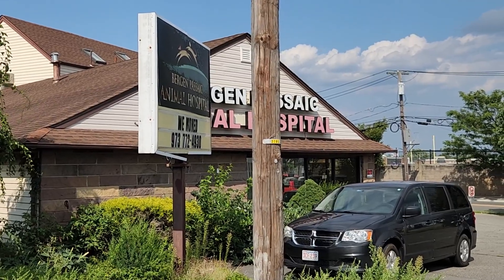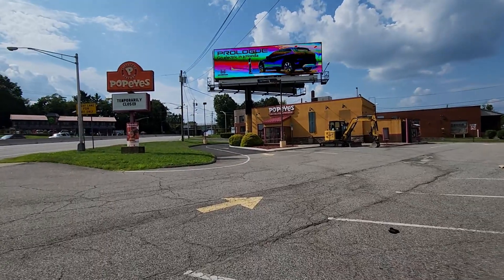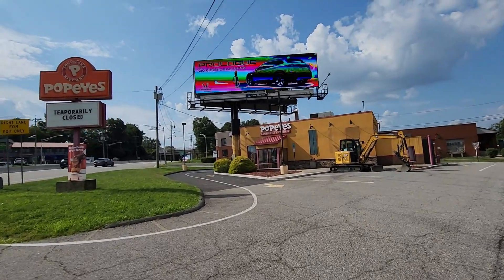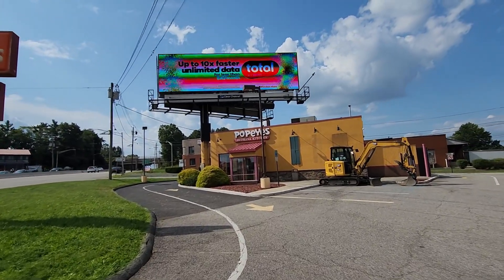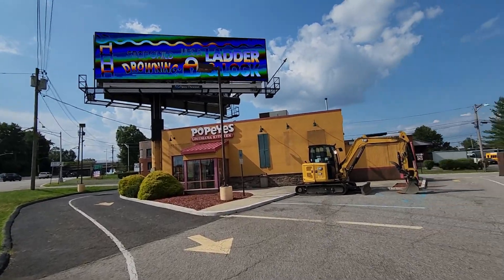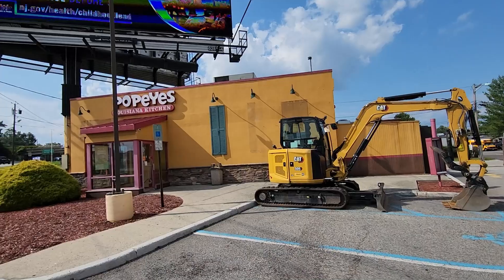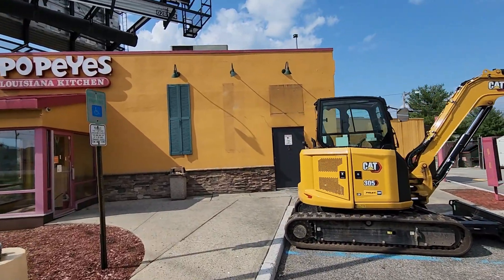So let's get back to the closed Popeyes. This Popeyes closed back in October of 2023 — they had a fire that started in the kitchen, and ever since then it's been closed. So almost close to a year now this property has been closed. Right here we see a small excavator; they're probably going to dig up something over here.